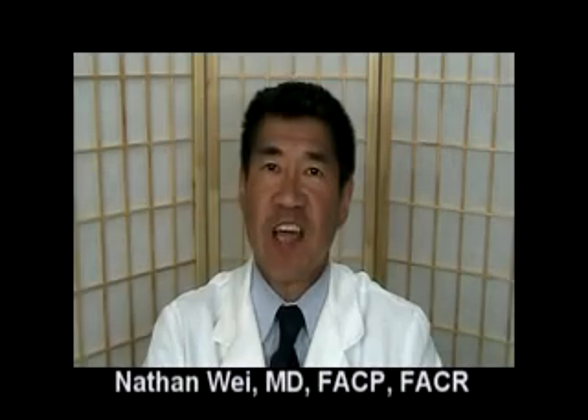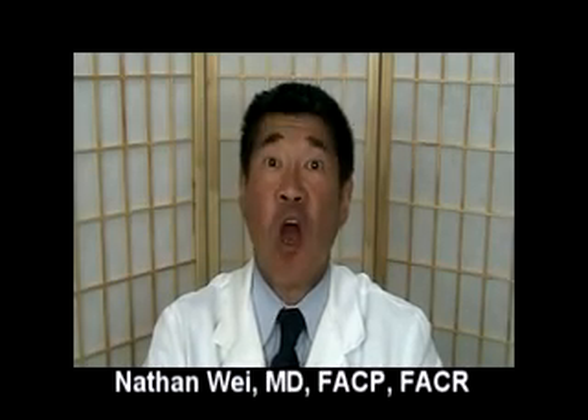Hello, this is Dr. Nathan Wei, and today I'm going to answer the question: what is rheumatoid factor?